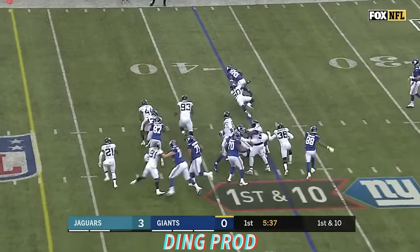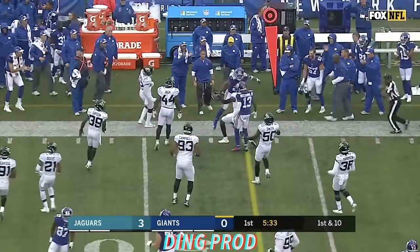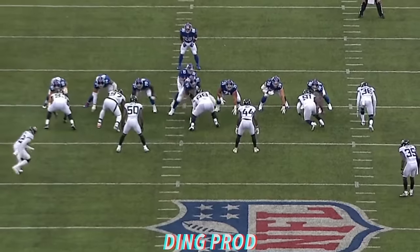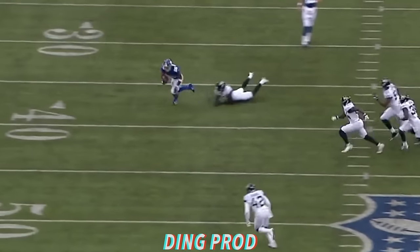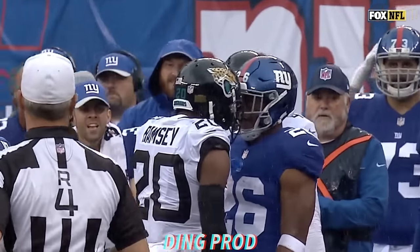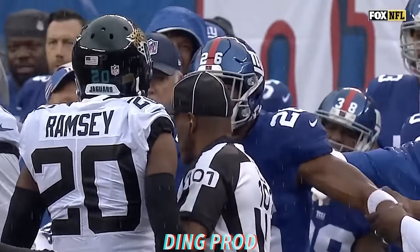On first down it's Barkley, comes to the outside, continues, and picks up a first down. Terrific second effort on his third carry. This is everything Saquon Barkley is: first, vision; two, jump cut; three, elusiveness; four, power. That kid is a good football player.